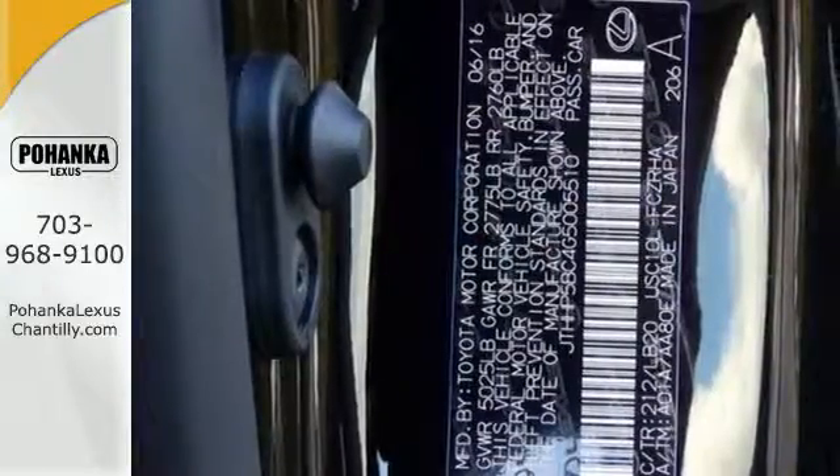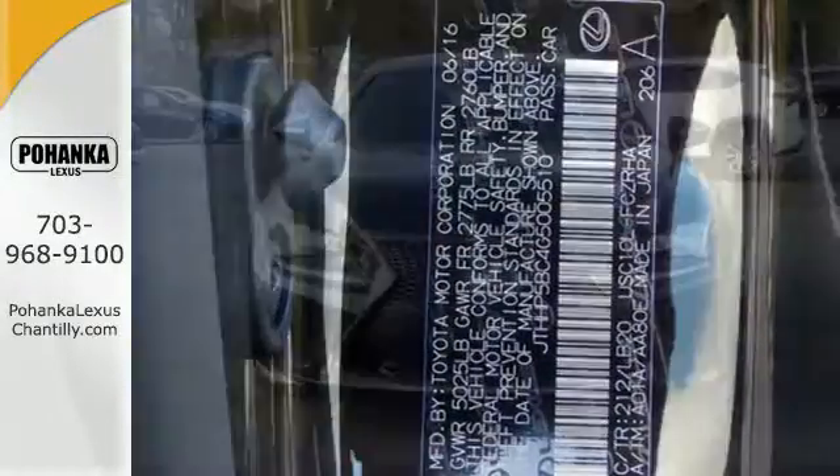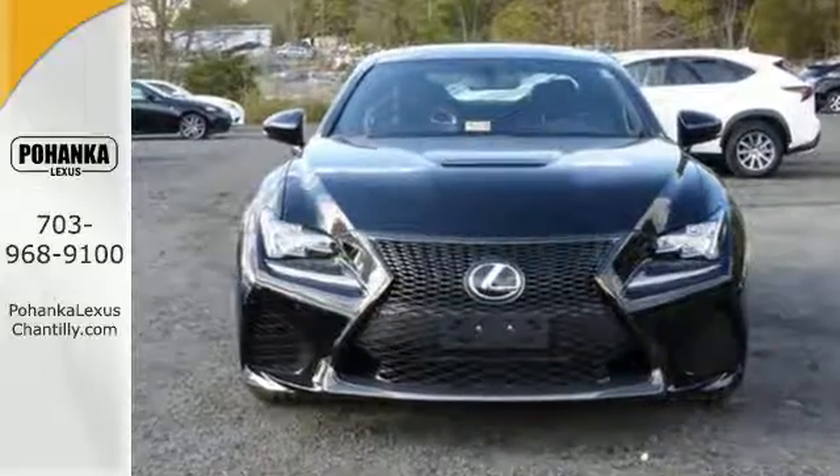It's a complete experience of what race-inspired means to Lexus. Do you have what it takes? Experience this RCF today.